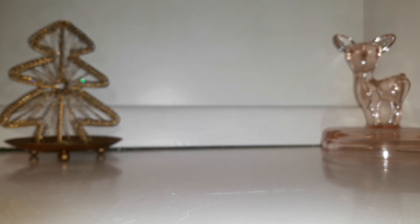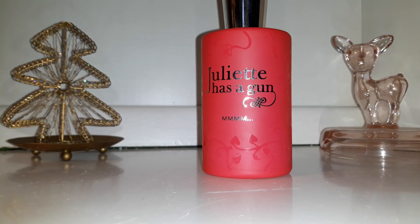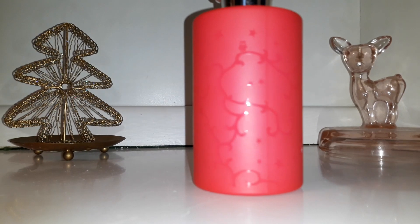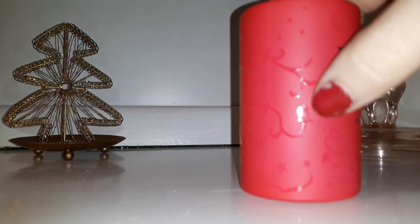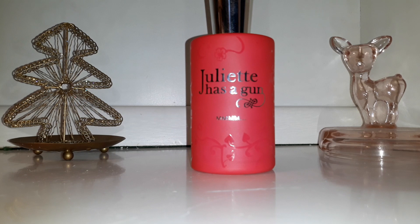The last scent I wore was Juliet Has a Gun. I hadn't worn it for a short while, but then I start wearing it and I want to wear it on and on again. In fact, I'm going to wear it today. This is the bottle and it kind of looks like a fairy tale — there's an owl, stars, vines, and an apple with a bite out of it. It's very cute.